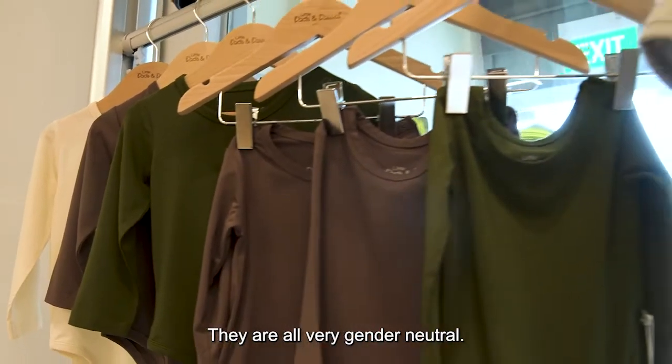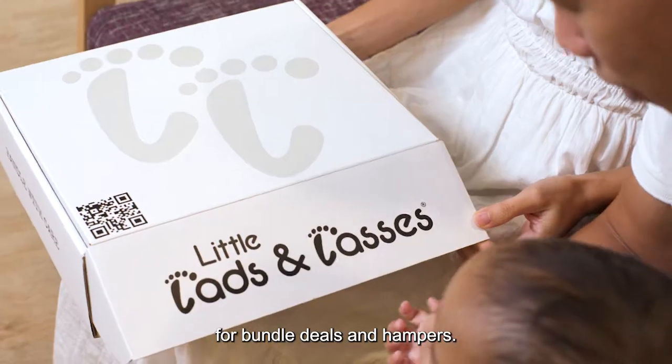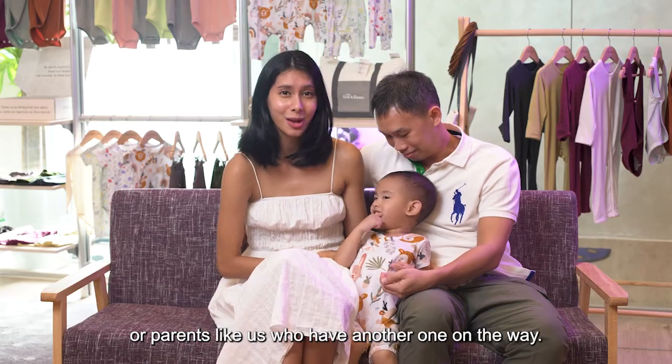We really like the range of colours — they're all very gender neutral. Next time if we have a little boy, he can definitely wear Holly's hand-me-downs. Their website also has great options for bundle deals and hampers, so there are great savings and great variety, especially for new parents or parents like us who have another one on the way.